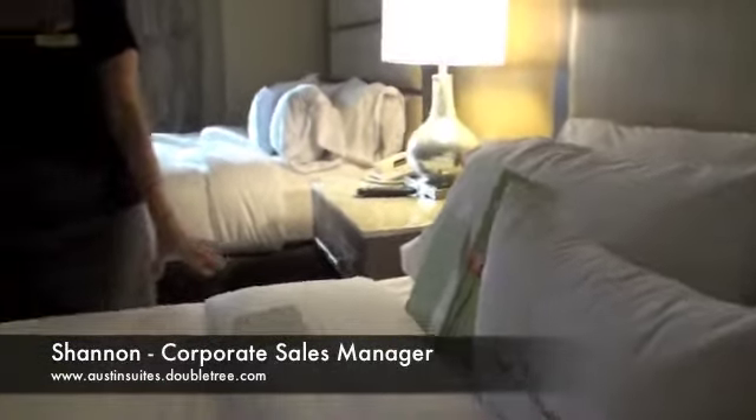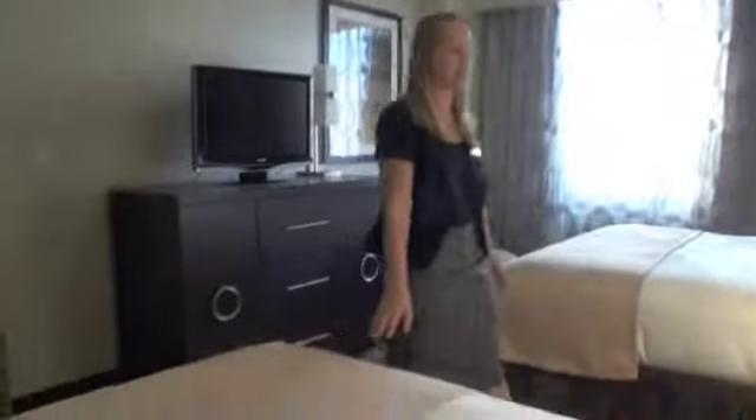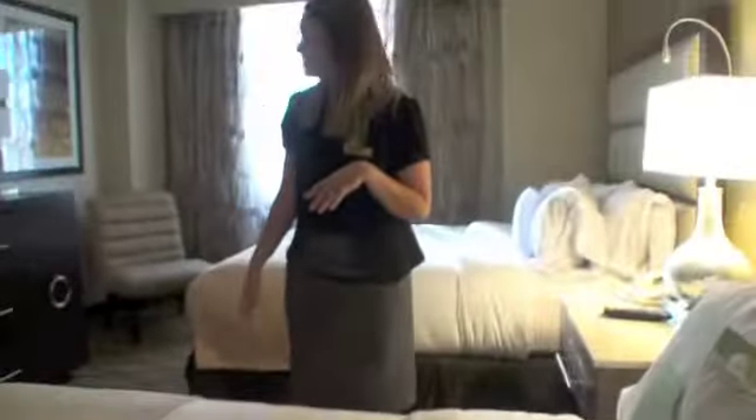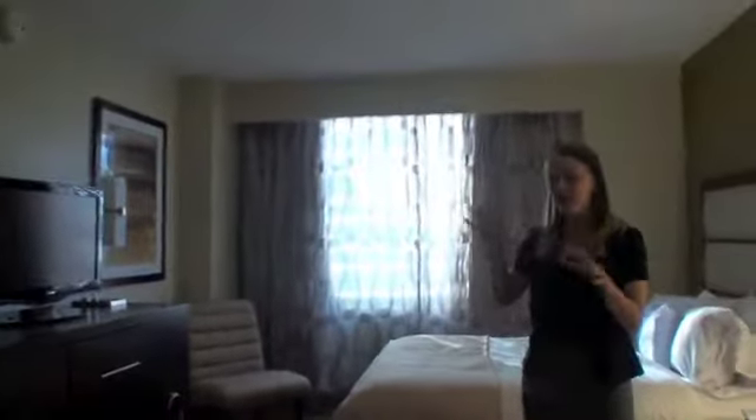We have full Suite Dreams bedding on every bed. We have four to five pillows and the standard comforters, and we've added some new lighting fixtures and headboards in our new suites. We also have flat screen televisions, a new armoire — just basically a new design on all of our rooms.